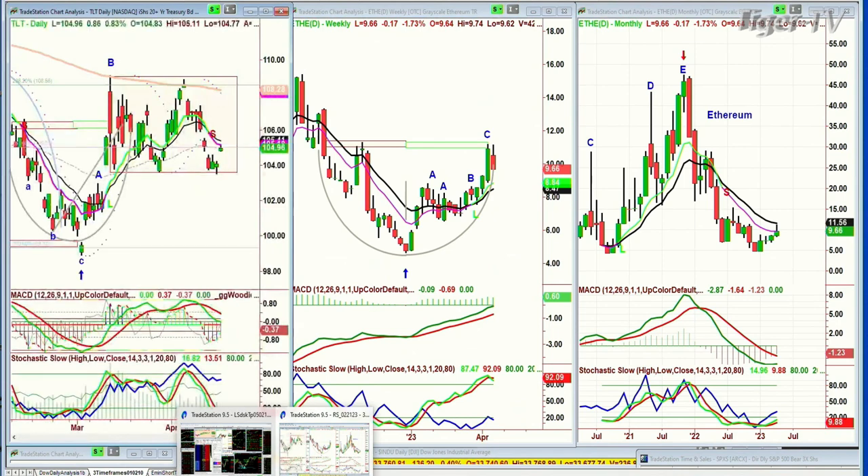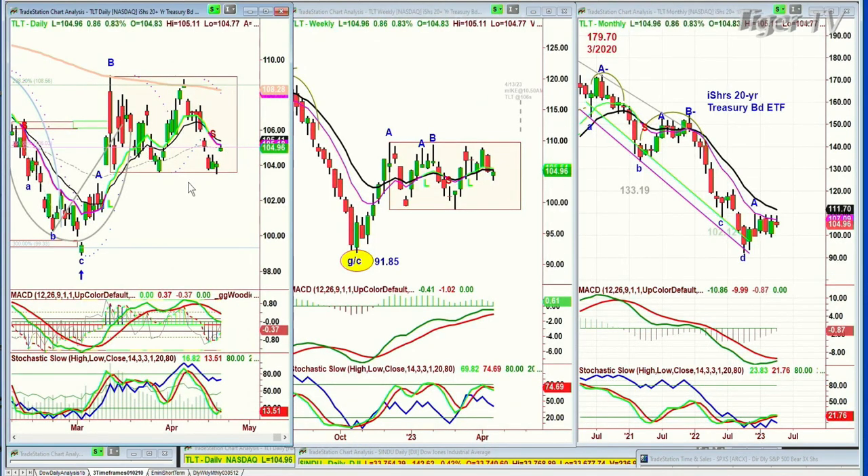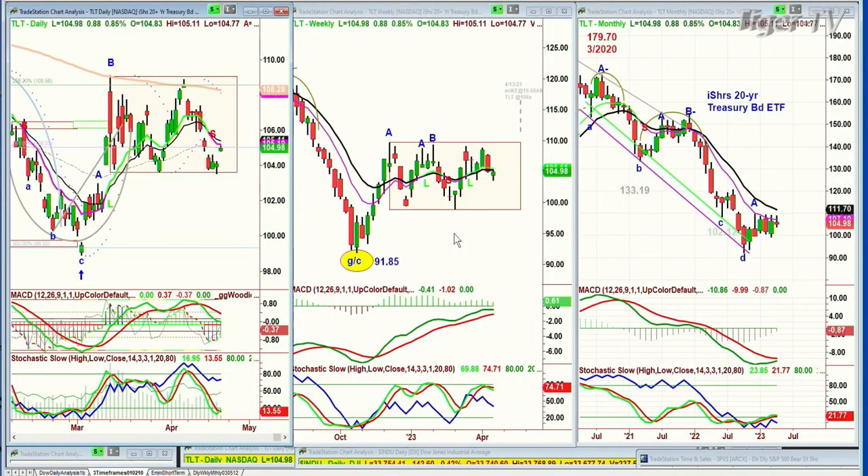TLT went right to the rectangle low. It's just amazing how this happens in the daily. But through the weekly, this is stuck in the range, and it can stay in this range. So I'm just going to say for the moment — I've been saying this for a long time — I'm not interested in interest rates, but it is a factor.